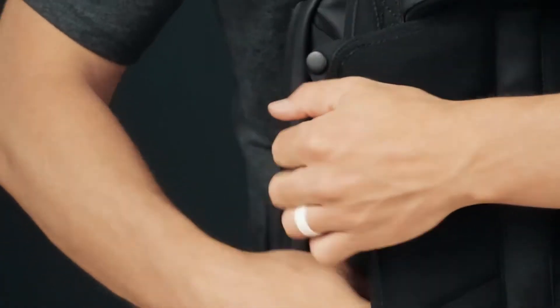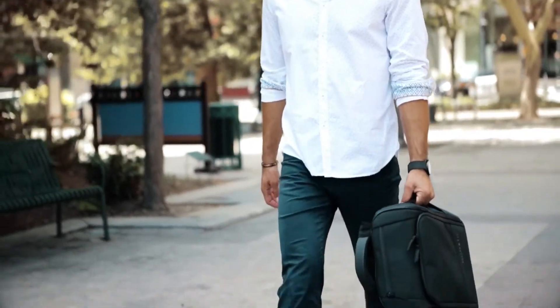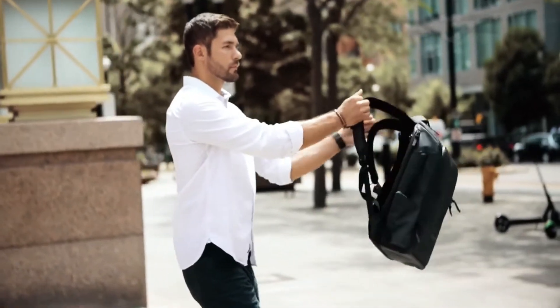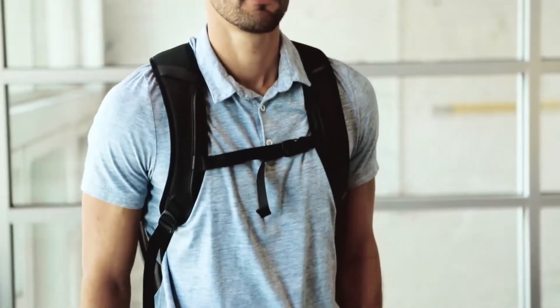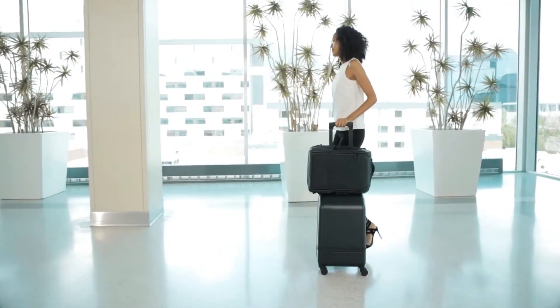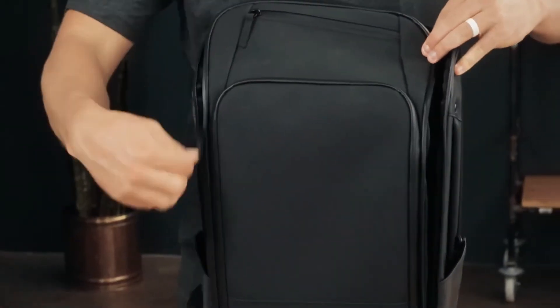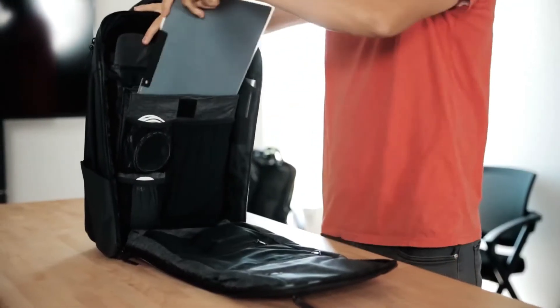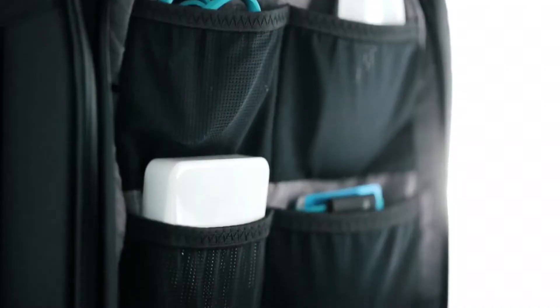Our patent-pending strap design allows you to switch between briefcase and backpack — simply tuck the straps behind the back panel and snap them down to carry like a briefcase when you need to look more professional, or pop the straps out to carry like a backpack when you are on the move. The back panel will also slide over a roller luggage handle. A full perimeter zipper gives you access from all sides and a full view of the inside. The Gomatic backpack has 20 pockets, all designed with purpose.